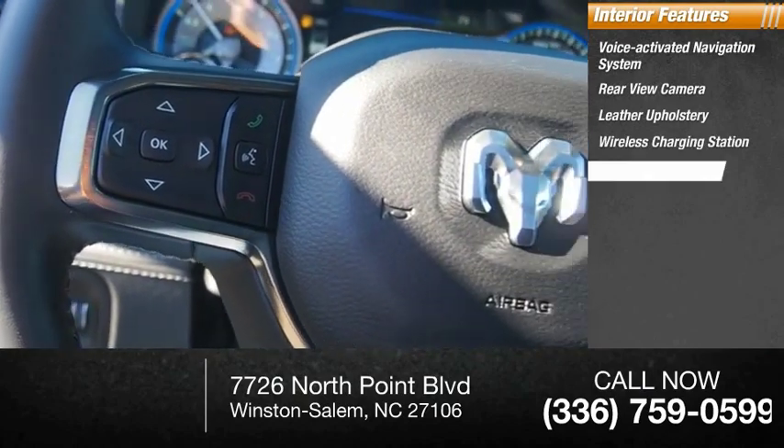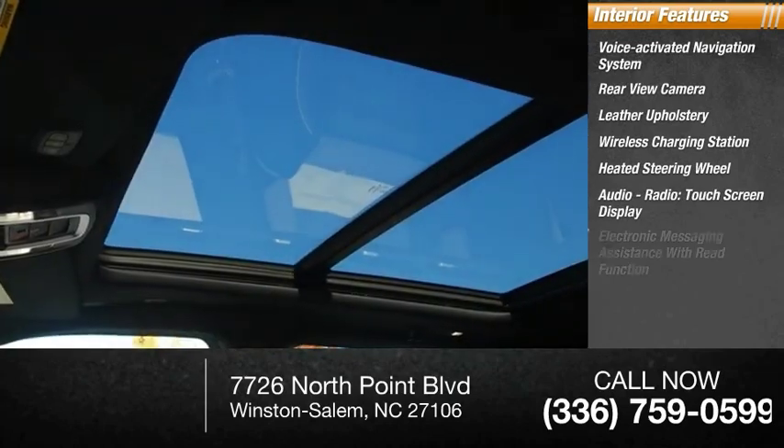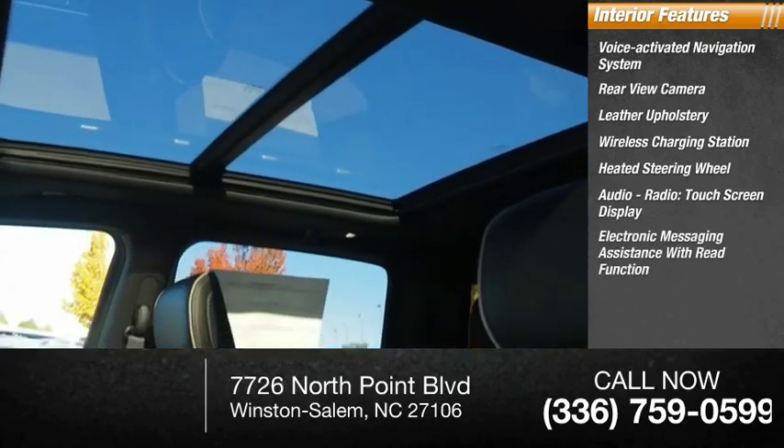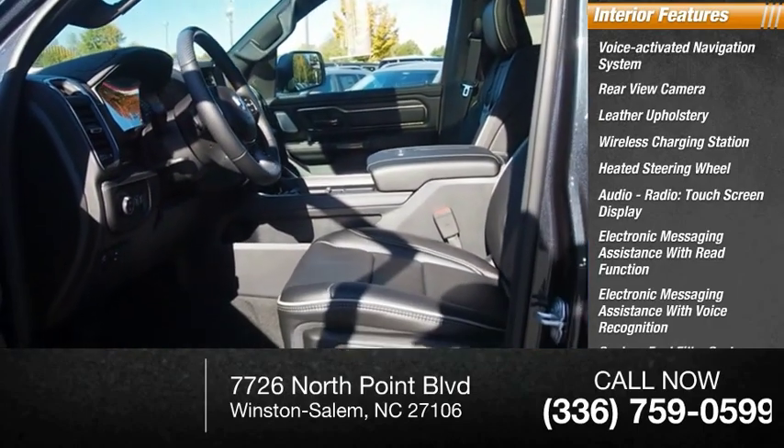Heated steering wheel, audio radio touchscreen display, electronic messaging assistance with read function, electronic messaging assistance with voice recognition, and capless fuel filler system.